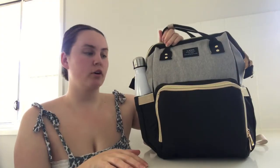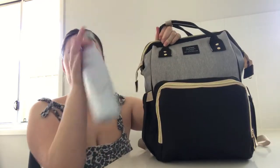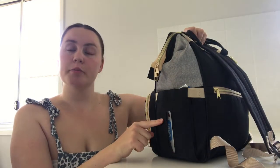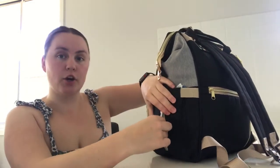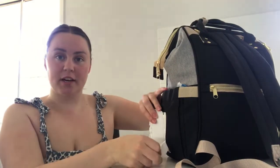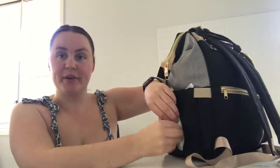So first of all I'll start with the outside pockets. There's a pocket here and I fit my drink bottle in there. Over this side I am still using disposable wipes while we go out, so I've just popped them in this side. It's so handy with this slit here because I can literally get the wipes out from the side, which is so handy.